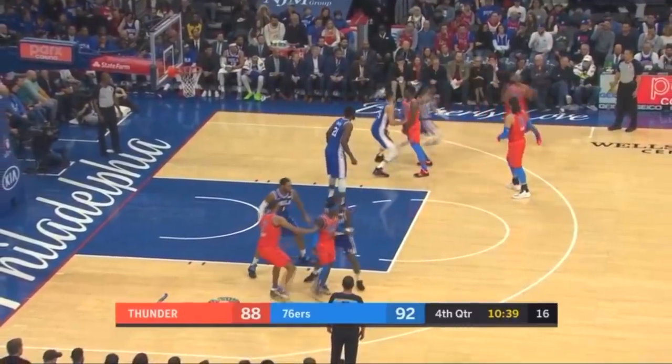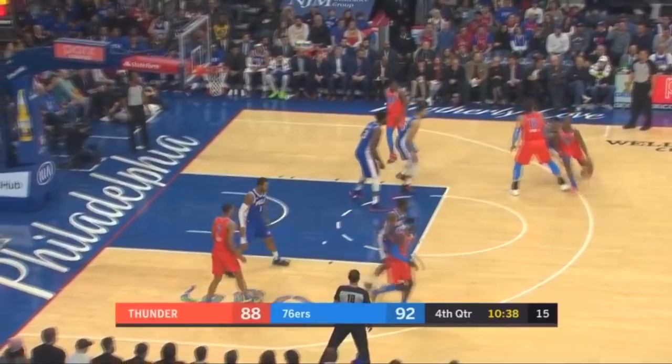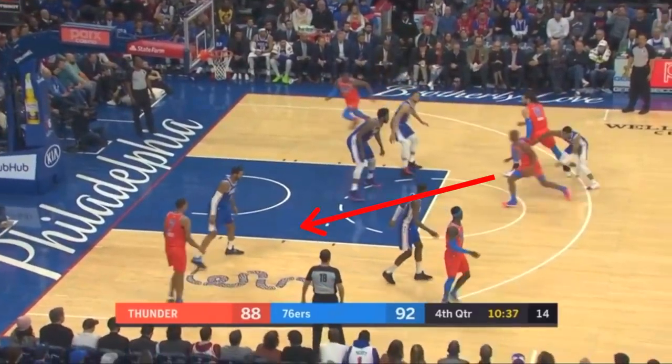Here we've got Chris Paul playing this high ball screen going towards the middle of the floor. What should he do? Should he continue to attack downhill to the left and try and score at the basket? Should he take this pull up near the free throw line, or should he throw this lob to the cutter on the baseline?